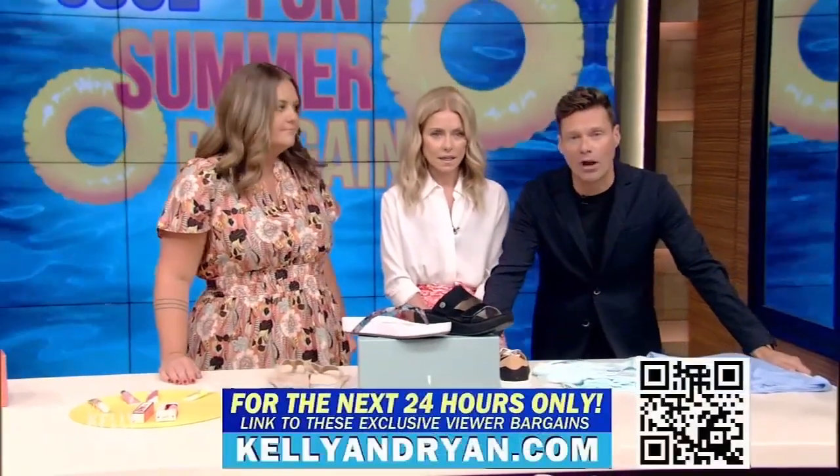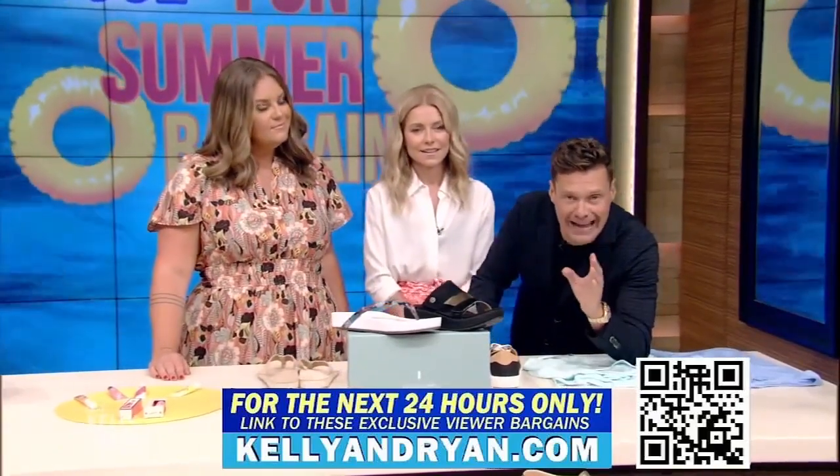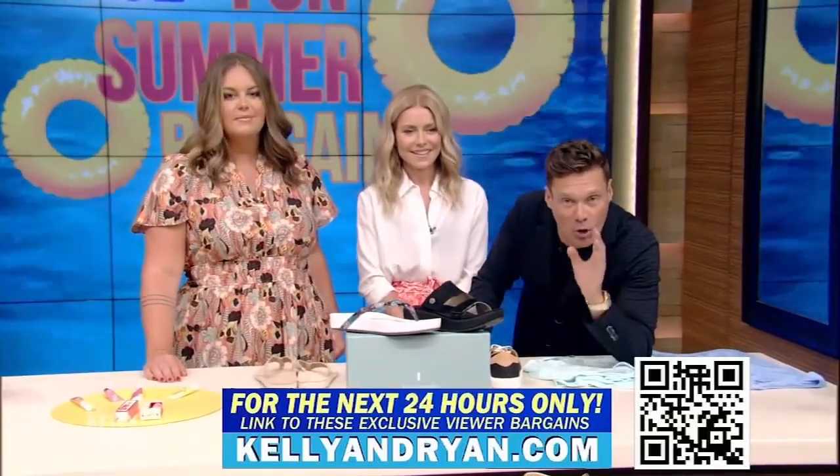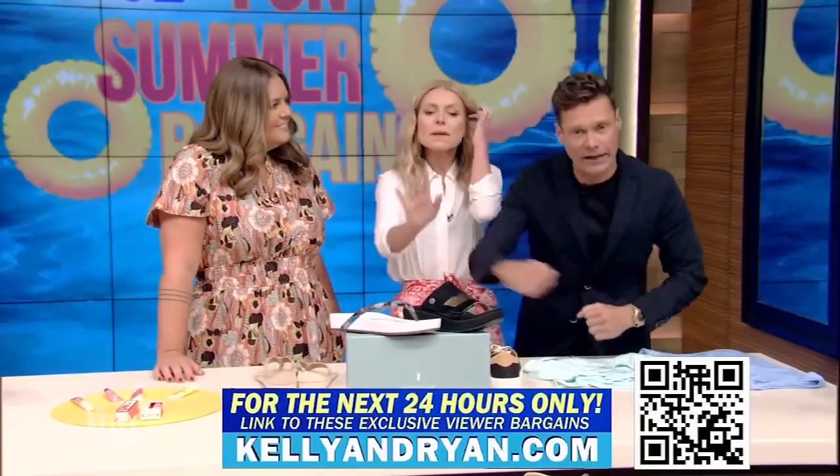For the next 24 hours only, all of our summer bargains are at least 50% off. And now you can just point your phone camera to the QR code in the corner of your screen to purchase anything you see. So let's get shopping.